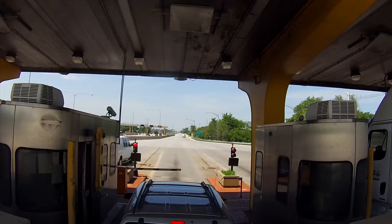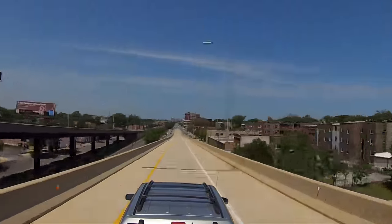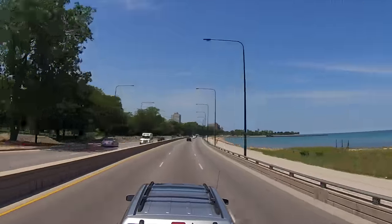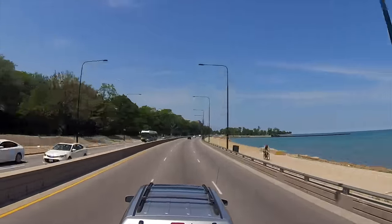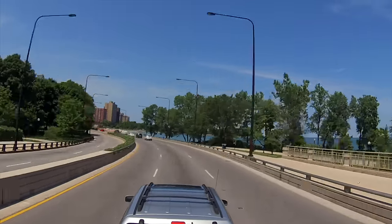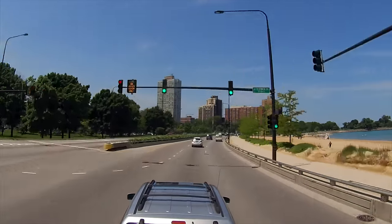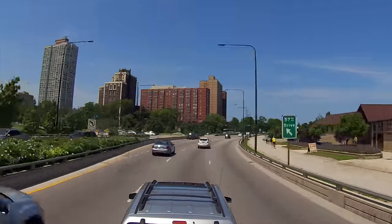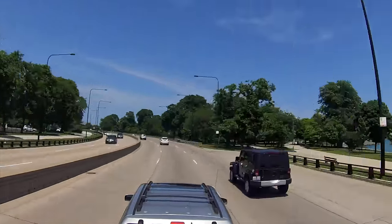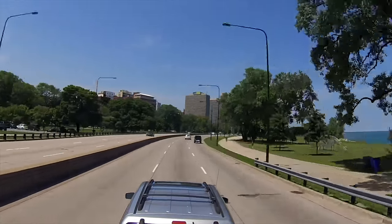One last toll — this one is a whopping $20.20. Ouch. I'm just going to let the camera roll as we approach downtown. If you are coming to Chicago with an RV, you know where to park. We're going to stay at the truck marshalling lot at the McCormick Convention Center, which charges $35 for overnight parking as of summer of 2016. I believe it is the cheapest way to stay in the Windy City.